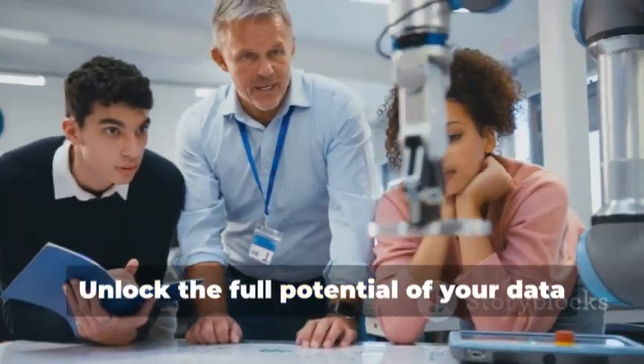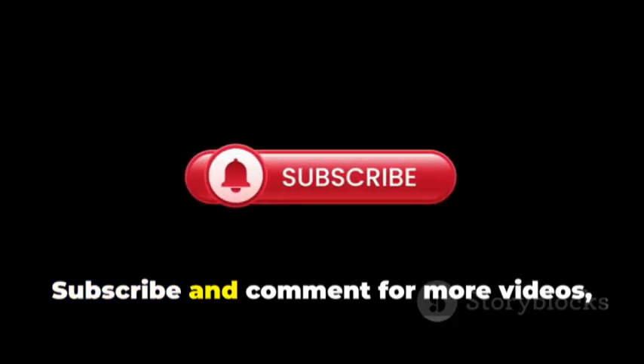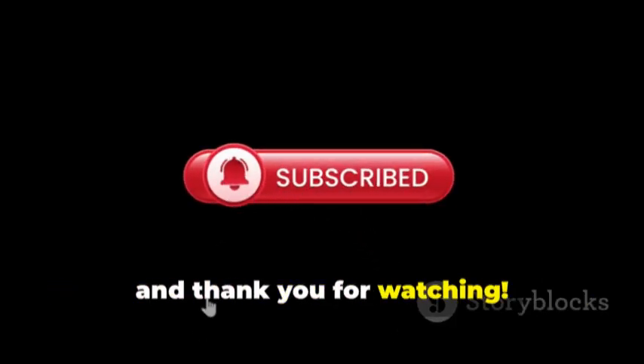Unlock the full potential of your data with this practical guide. Subscribe and comment for more videos, and thank you for watching.